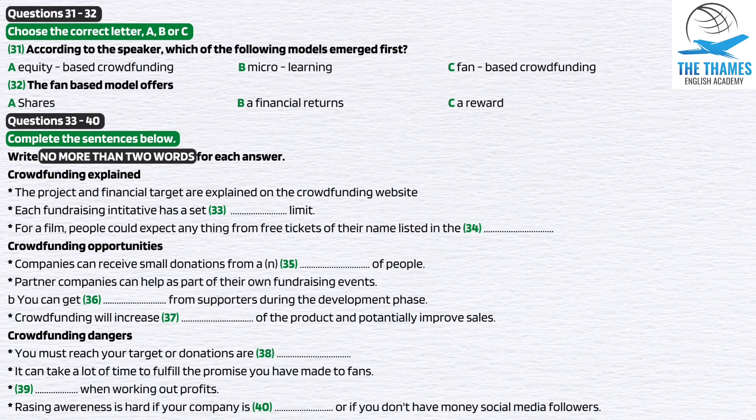These drawbacks aside, donation-based crowdfunding is a wonderful opportunity for individuals or small start-ups to raise funds for that exciting new project, whilst reaching out and connecting to the people who are most likely to support and promote your work for you.